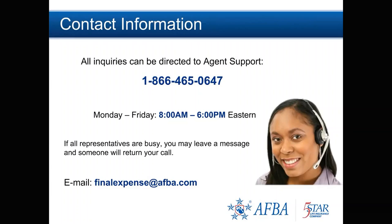If you have any questions, we are here to help. Our agent support representatives can be reached Monday through Friday from 8 a.m. to 6 p.m. Eastern Time at 1-866-465-0647. If all team members are busy, leave a message and we will return your call.